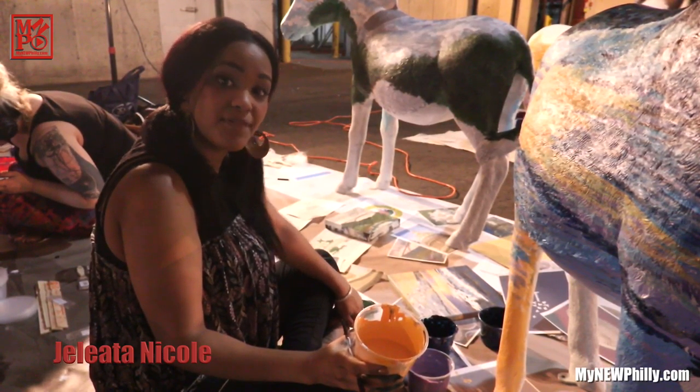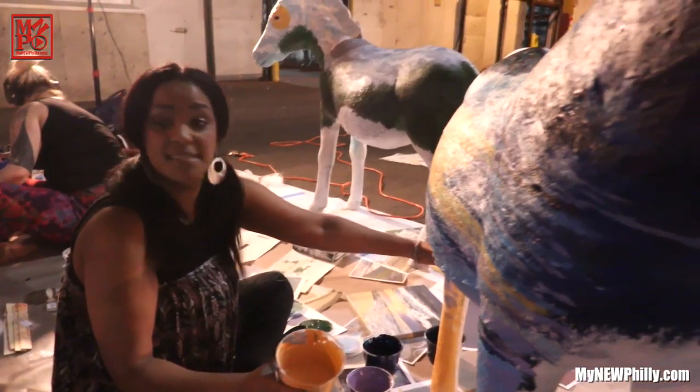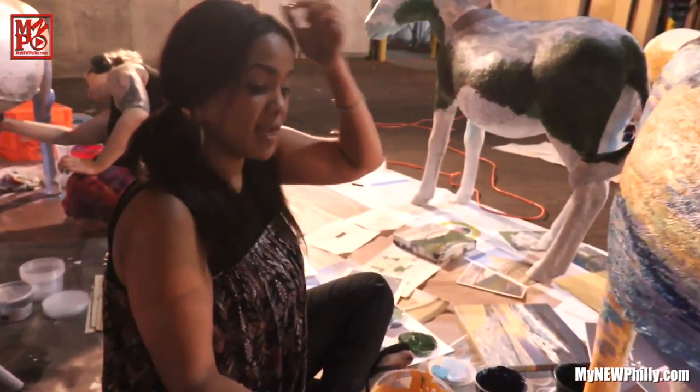My name is Jalita Nicole and I'm a Philadelphia portrait artist. I am working on my South Carolina donkey. I'm actually cleaning Myrtle Beach on this side, and then I will have the Low Country on the other side.